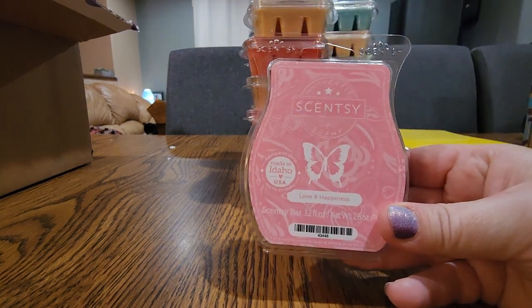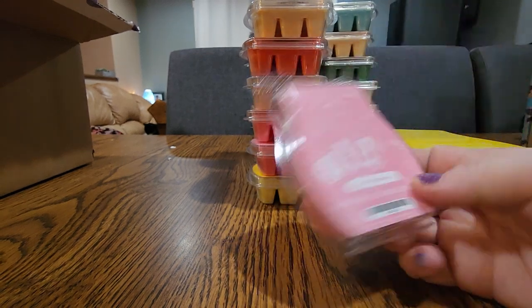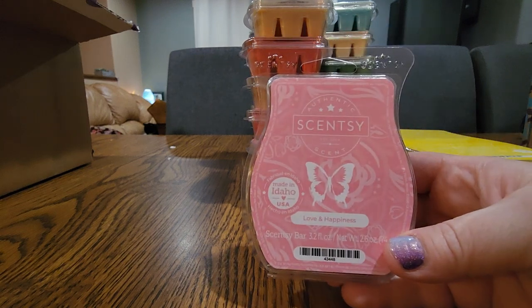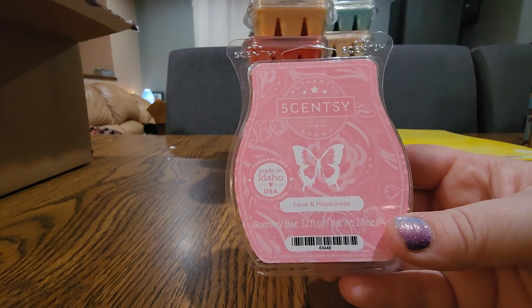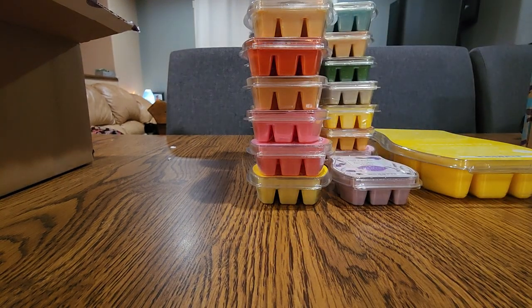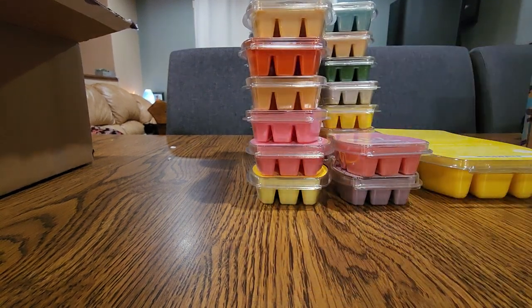Next one is Love and Happiness — this one's an interesting one. It's a very pretty scent. I like it in the bedroom. It has chestnut in it but it's like a perfumey, fancy conditioner type scent. It was recently available in one of the bar bundles, maybe from the last flash sale. It's a great one for the bedroom.